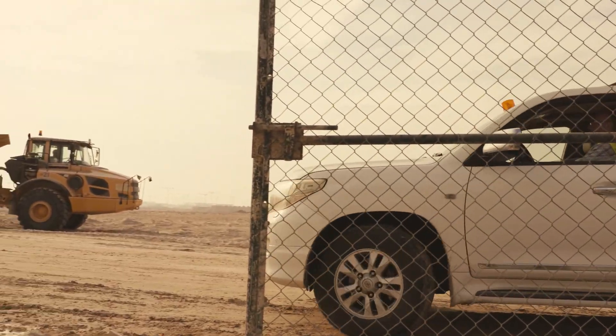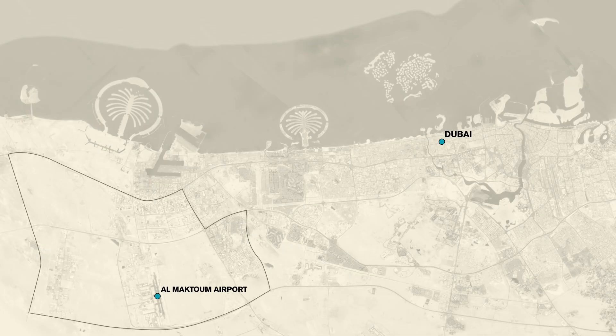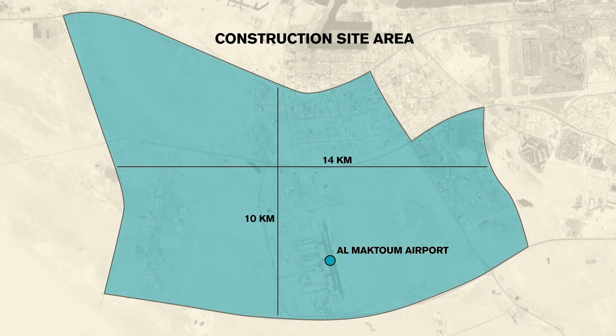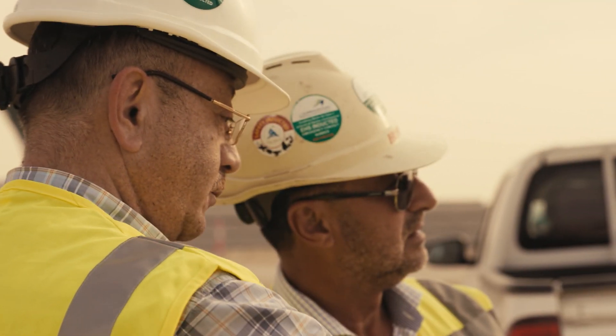A new landmark is emerging on the desert landscape, located just southwest of Dubai city. A construction site covering an area of 140 square kilometers is starting to take form, that will lay the ground for new terminal facilities, concourses, and runways.